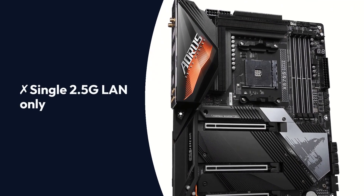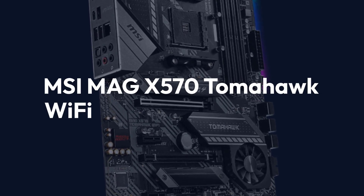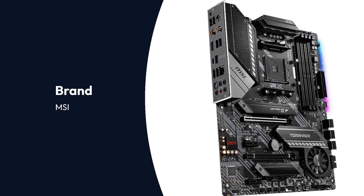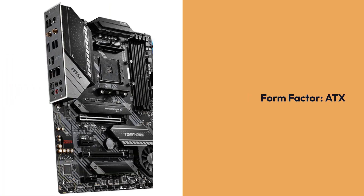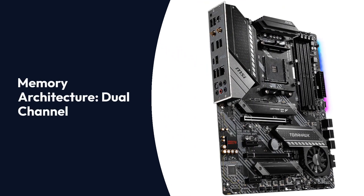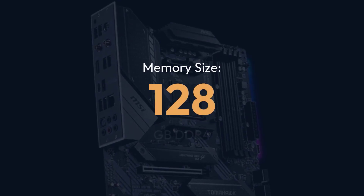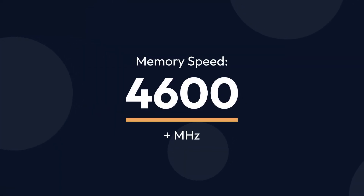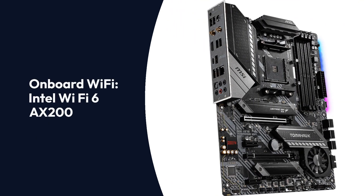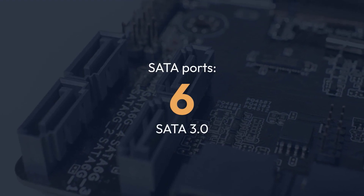MSI MAG X570 Tomahawk Wi-Fi Specifications — Brand: MSI, Series: MAG Tomahawk, Chipset: AMD X570, Socket: AM4, Form Factor: ATX, Memory Architecture: Dual Channel, Memory Slots: 4 DIMMs, Memory Size: 128GB DDR4, Memory Speed: 4600+ MHz, Onboard Wi-Fi: Intel Wi-Fi 6 AX200, SATA Ports: 6 SATA 3.0.